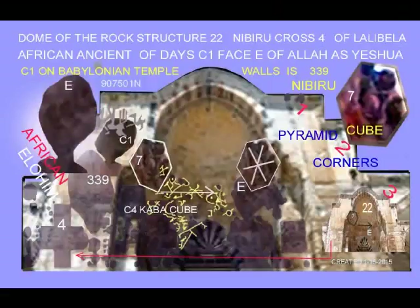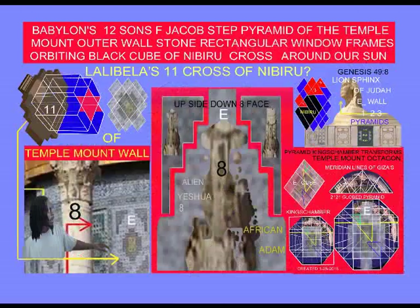When we talk about the African sphinx on Mars, we go back to the scriptural reference in Genesis 49, chapter 8, verse, which speaks of the lion of the tribe of Judah as the fourth son of Jacob. The scriptural reference says: 'Thou art going up, he couches down as a lion, and as an old lion — who shall rouse him up?'